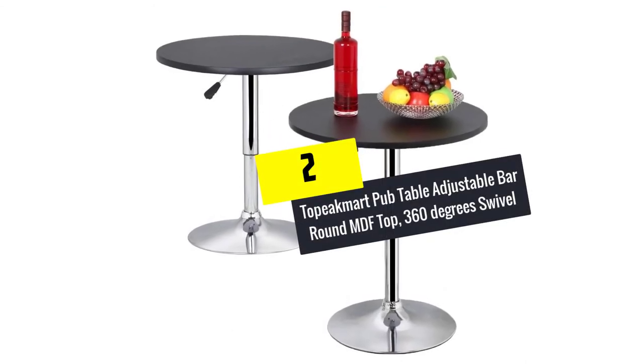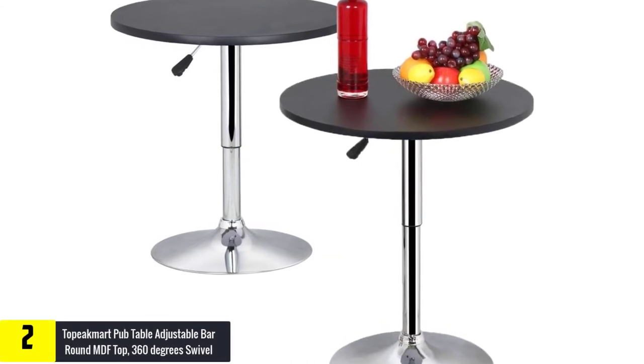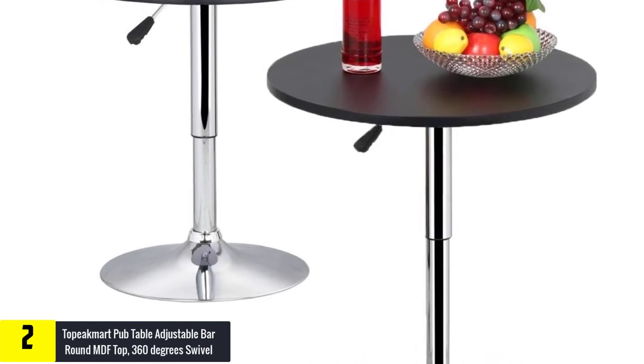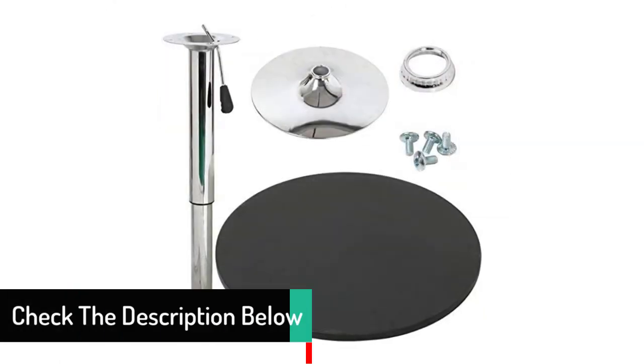At number 2, we have the Topic Mart Pub Table Adjustable Bar Round MDF Top, 360 degrees swivel. Having the right cocktail table for every occasion seems to be a daunting task. But with a top-rated table such as this one from Topic Mart, you'll feel ready for hosting any event.